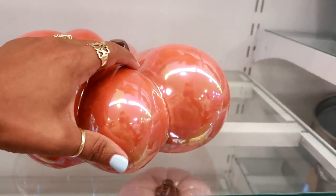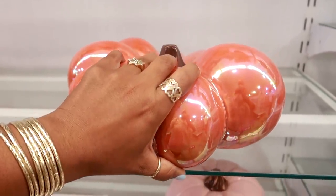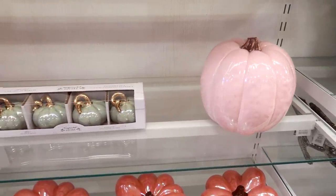Oh, look at these pretty pumpkins right here — I like the shape of them. I've never seen one like that. Let me see if I can find the price — $19.99. And they also have a pink pumpkin — how cute is that!